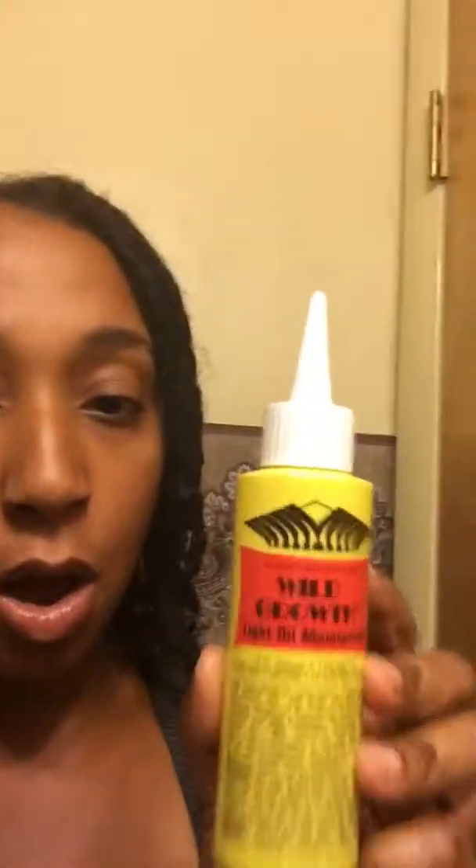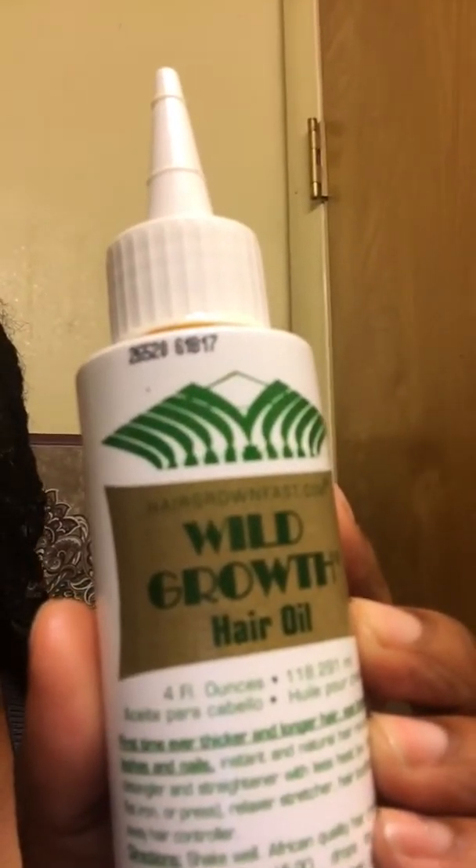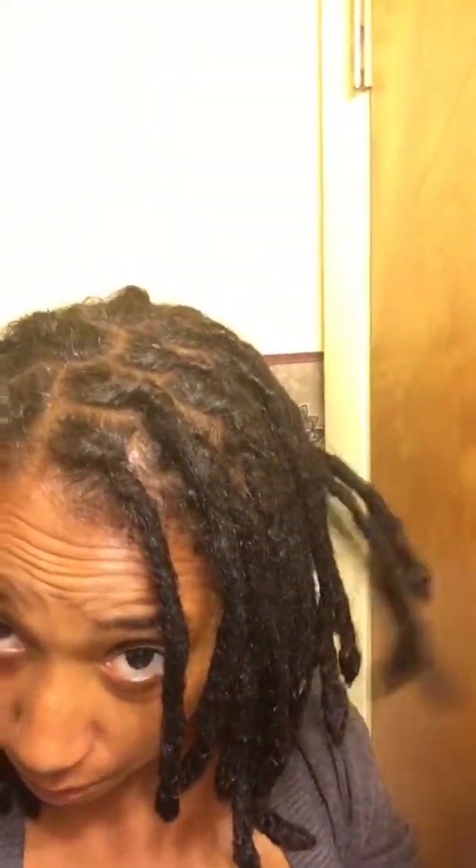I just did my whole scalp with the oil. It's called Wild Hair Growth Oil — this is the light oil moisturizer — and this one is the Wild Growth Hair Oil. They have directions on how you're supposed to put it in your hair; you're supposed to do it when you're washing your hair. But I just do what I want. I wet my hair, ran water through my locs, oiled my scalp, put a little in my hand, and rubbed it through my hair.